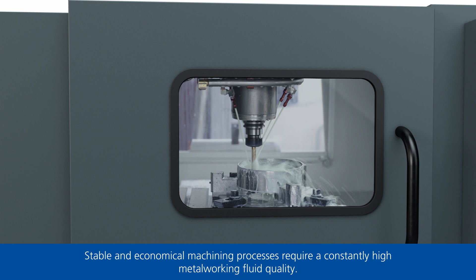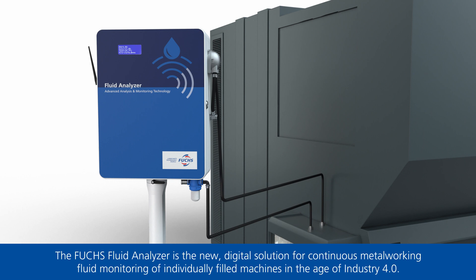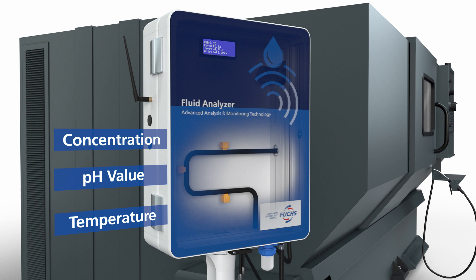Stable and economical machining processes require a constantly high metalworking fluid quality. The Fuchs Fluid Analyzer is the new digital solution for continuous metalworking fluid monitoring of individually filled machines in the age of Industry 4.0. Fluid Analyzer – Advanced Analysis and Monitoring Technology.